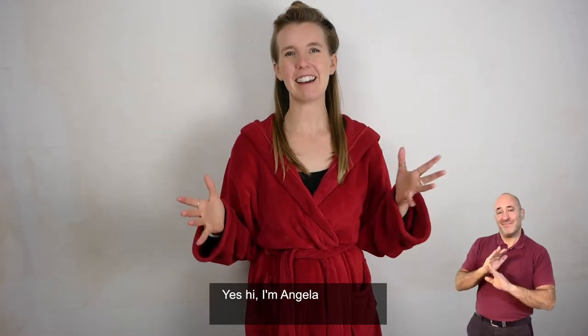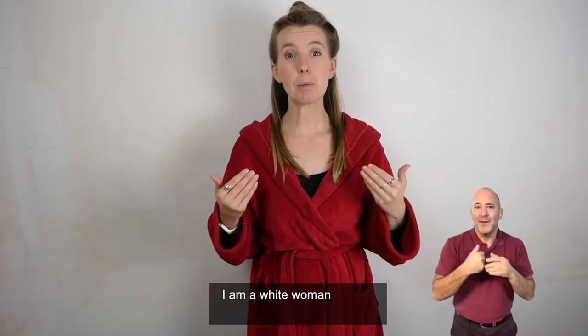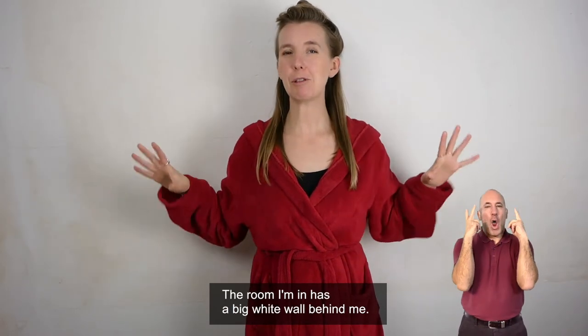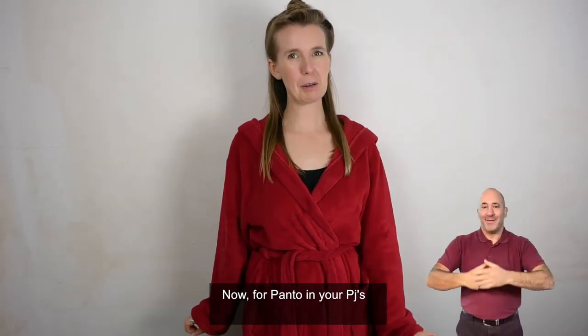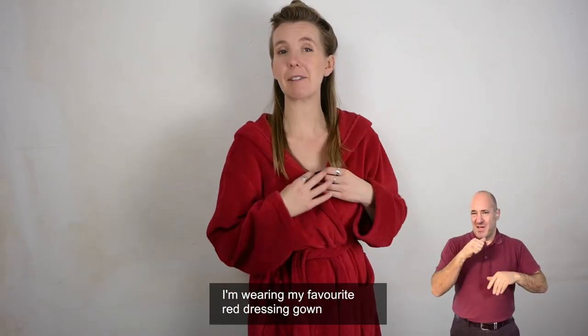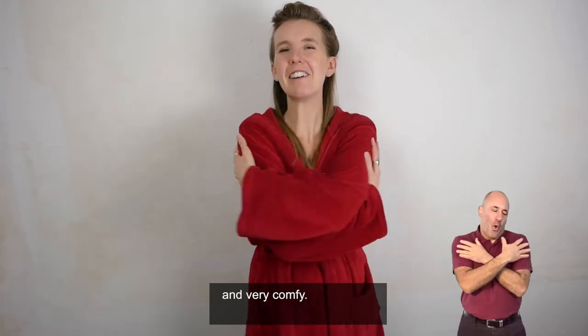Hi, I'm Angela and I'm in a different room from Joy. I am a white woman with shoulder length dark blonde hair. The room I'm in has a big white wall behind me. For Panto in your PJs, I'm wearing my favourite red dressing gown, which is very warm, very soft and very comfy.